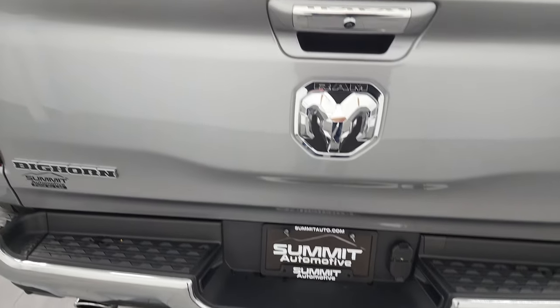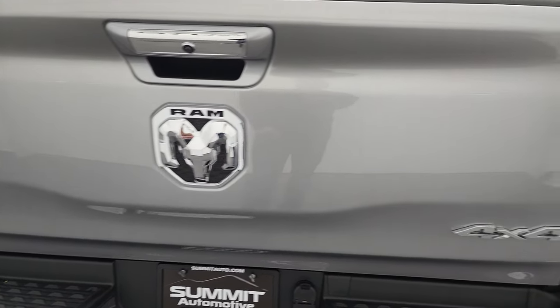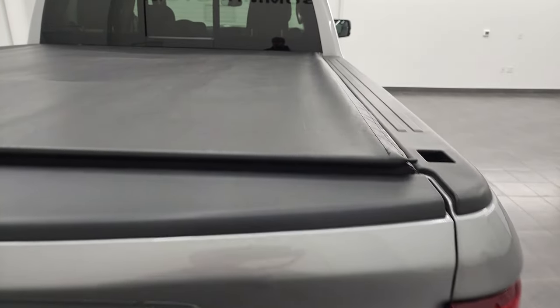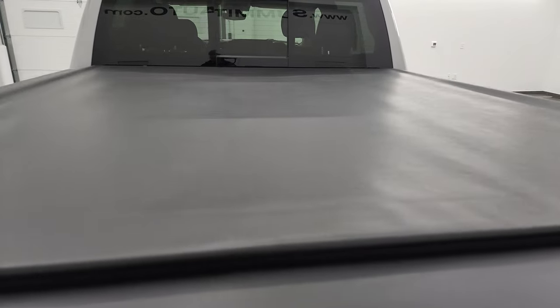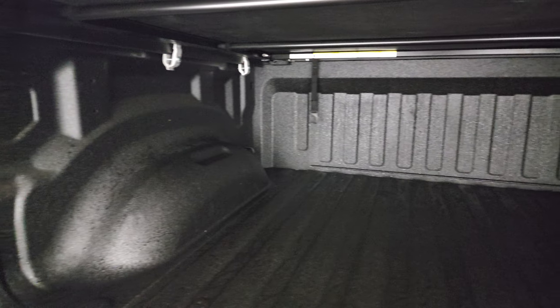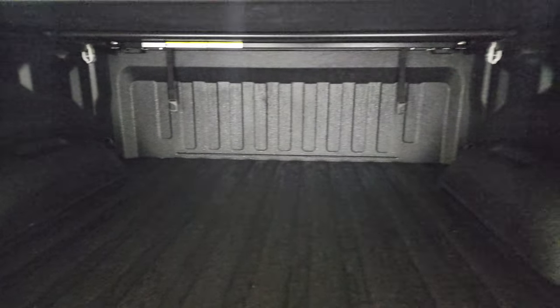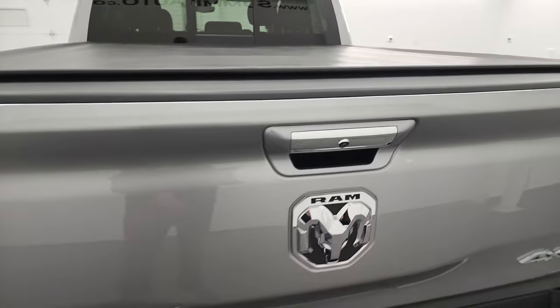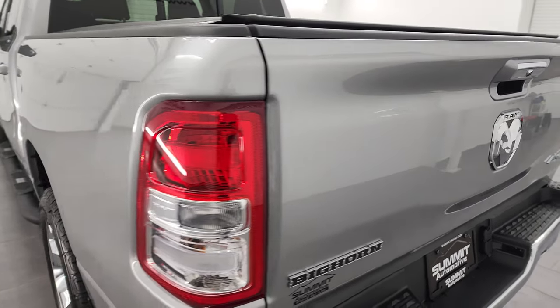You get the chrome-tipped dual rear exhaust. The rear bumper is in great shape — no dents or dings — and the tailgate is in fantastic condition. It does come with a very nice soft Truxedo low-pro tonneau cover. It comes with a very nice spray-in bed liner, and the bed is in excellent shape. That bed liner goes onto the tailgate. The tailgate is really easy to lift and shuts nicely.